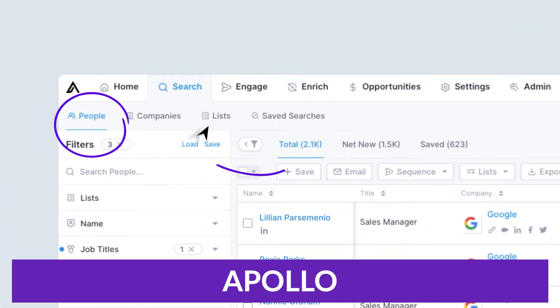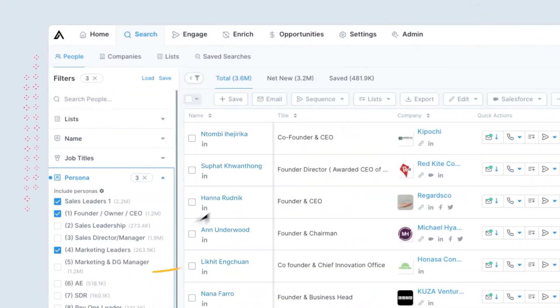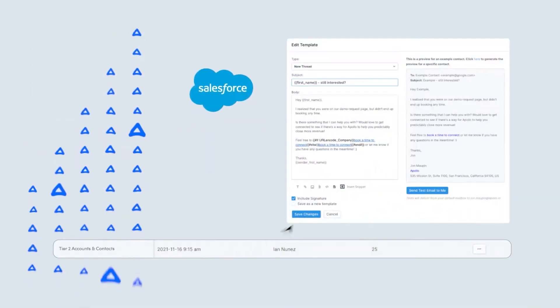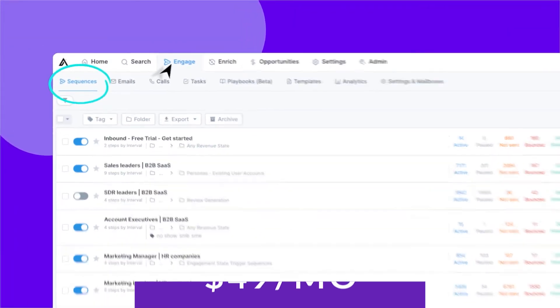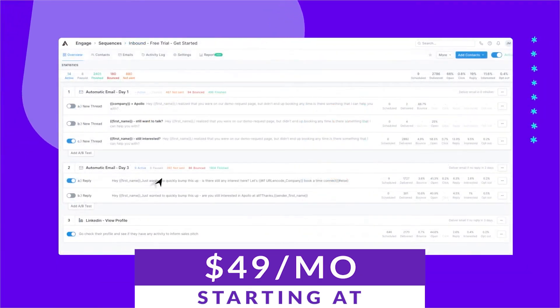The second tool is Apollo. Apollo is a sales intelligence and engagement platform that helps you find, contact, and close your ideal buyers. It pairs with an extensive database of over 260 million contacts with AI tools to help you manage outreach workflows. Apollo lets you search, filter, and engage with contacts based on B2B parameters that move the needle. There is a free version available with limited lookup, and paid plans start at just $49 a month.